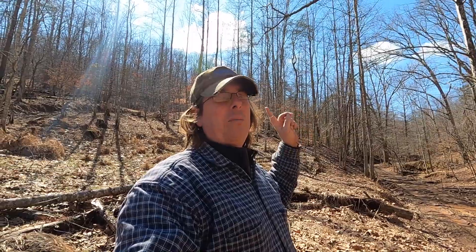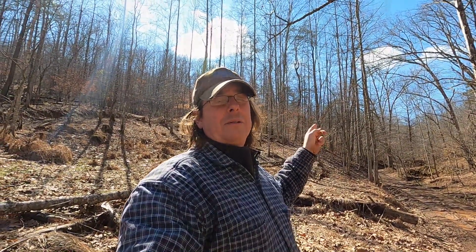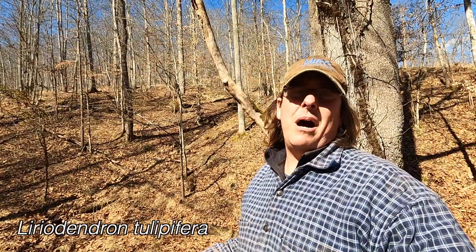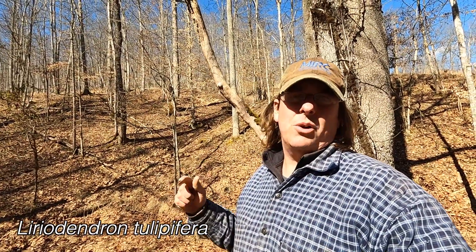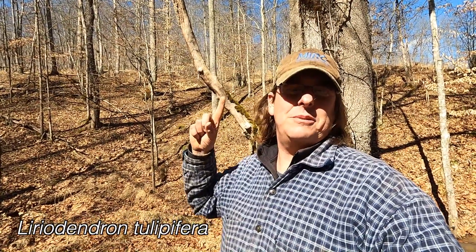Here behind me is primarily all poplar. There are different species mixed in, but the majority of it is poplar. When I say poplar, I mean tulip poplar or yellow poplar, which I believe is not actually a true poplar. It's like this tree right here — the straight one — that's what we're talking about.